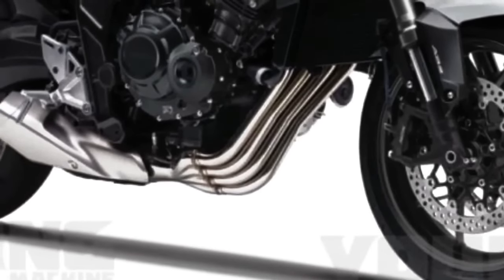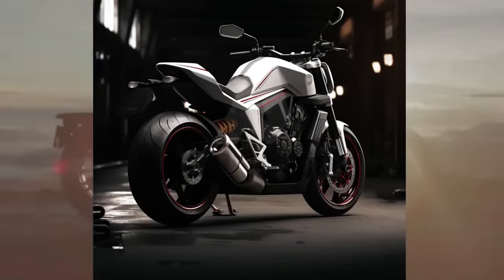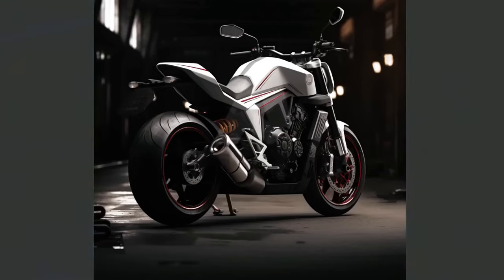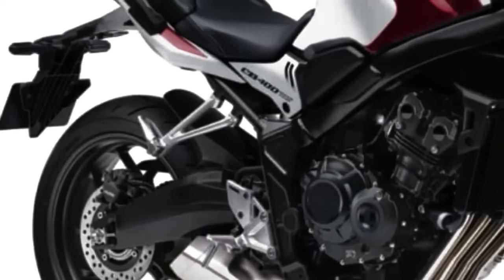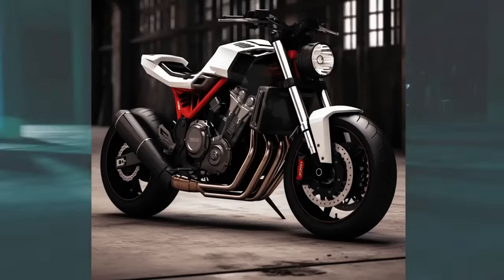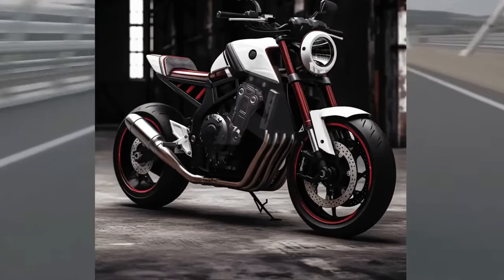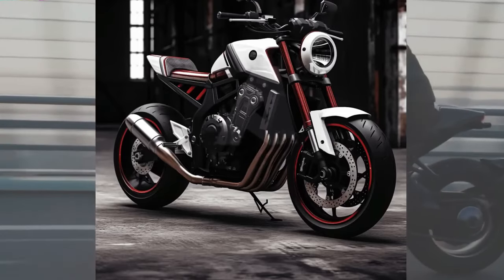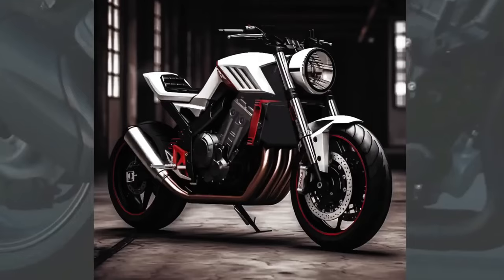The motorcycle's fluid, aggressive body shapes convey a sense of speed and dynamism, while integrated LED headlamps provide a sharp, modern look. Although the exact engine information is merely conceptual, the bike is expected to be equipped with a latest-generation engine capable of delivering exceptional power and torque, with state-of-the-art fuel injection and electronic management. The wheels are designed for a perfect combination of stability and agility — manufactured with light and durable materials to reduce total weight, improve maneuverability, add a sporty look, and improve heat dissipation from the brakes.